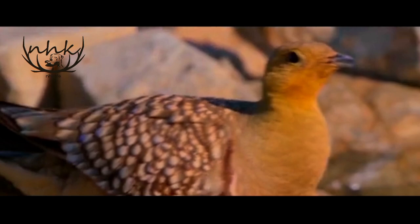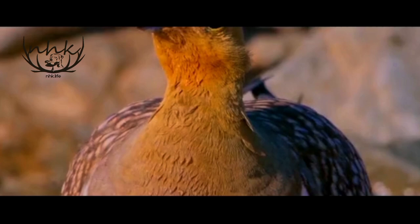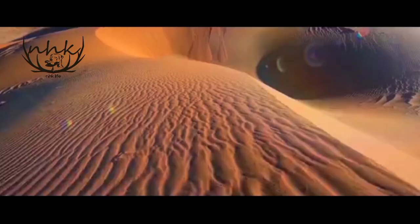It all boils down to the plants and seeds they select for their diet. The sand grouse feeds on the leaves of local plants, which have a high water content, allowing them to store just enough water to keep them hydrated for several hours until they need to drink again.